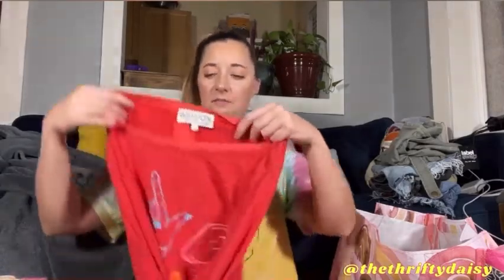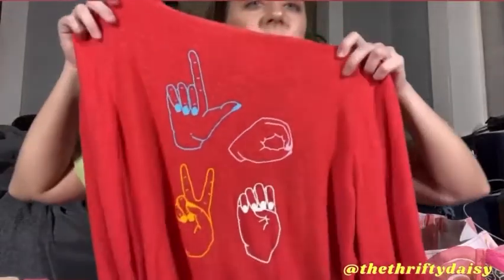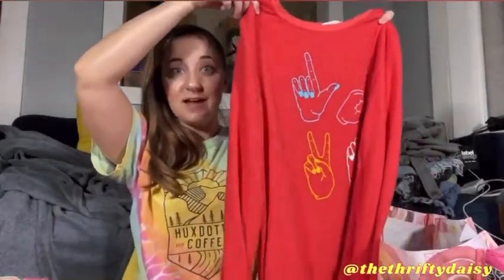I know that Wild Fox isn't doing the best right now. This is a Wild Fox size large sweater. It is in gently used condition, but I really liked the graphic on here — I thought that would help it sell. I know a few years ago Wild Fox used to be really big, but it's not as popular anymore. I'm going to try to give it a shot — I've sold maybe one piece by Wild Fox before.